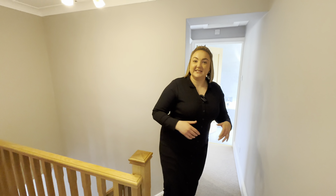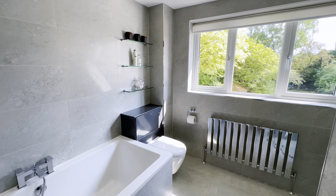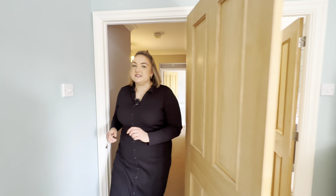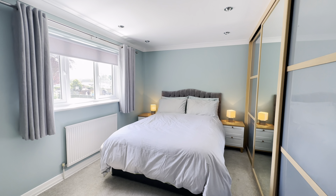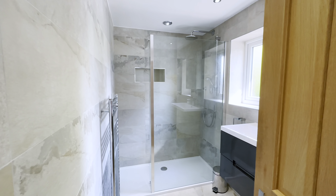Up here on our first floor landing, the landing splits and we have a guest room just here — a really good-sized double bedroom, along with the family bathroom for that room. Into our master bedroom we come. This is a great-sized room to the back of the house, which I think is very pleasant, with a gorgeous view and a lovely bank of wardrobes.